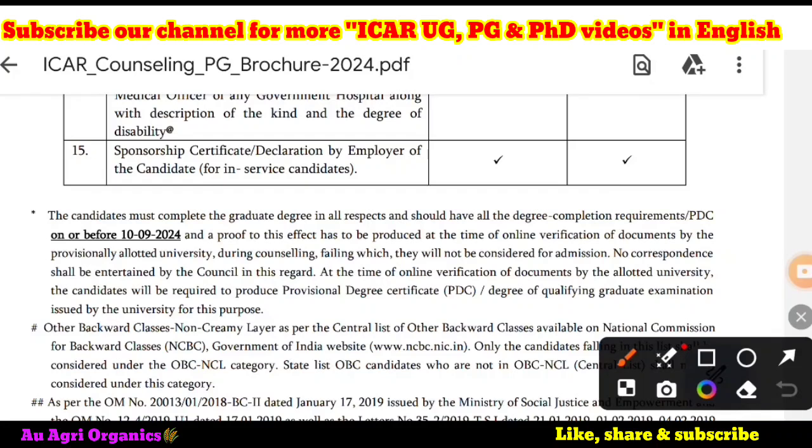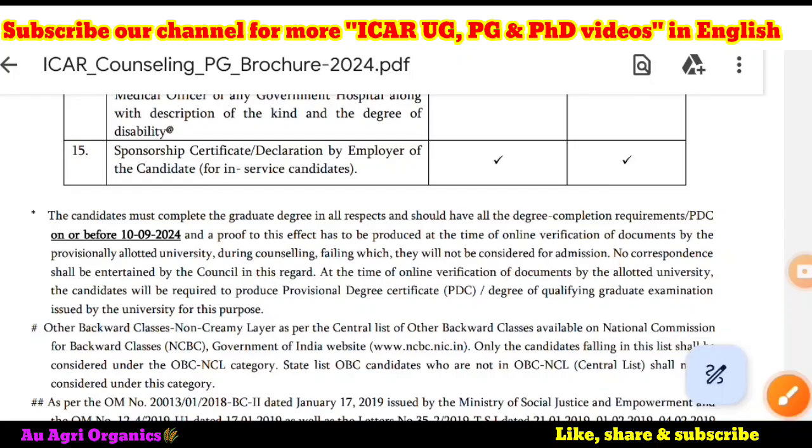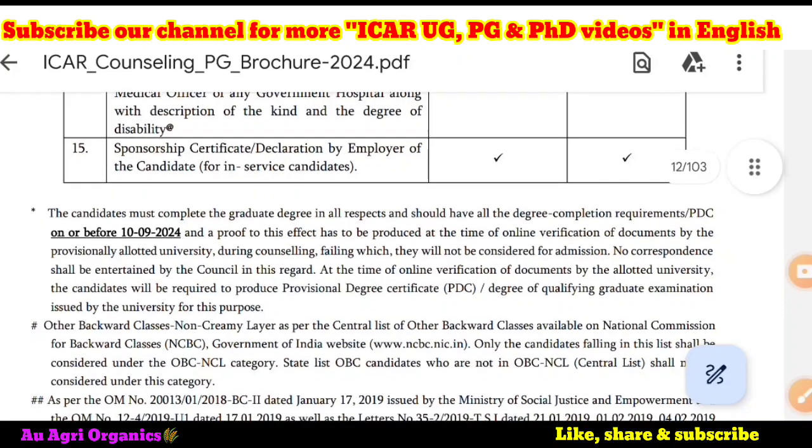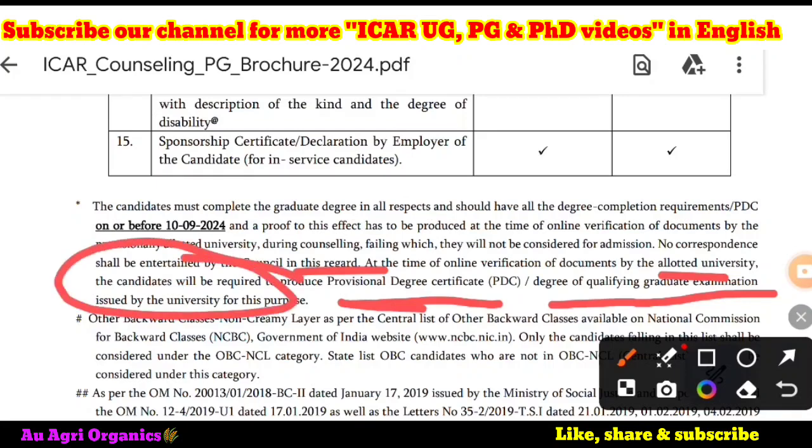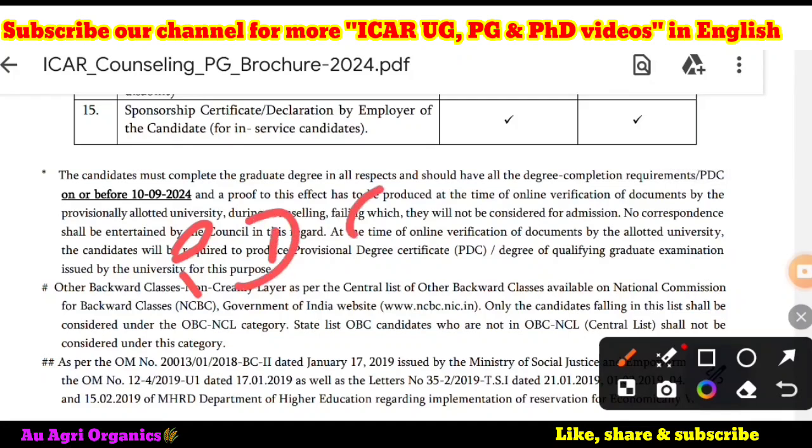You have to note this down clearly during counseling, failing which you will not be considered for admission. So if you have not uploaded a course completion certificate, PDC, or your final semester mark sheet, you will not be considered for admission. No correspondence shall be entertained by the council in this regard. At the time of online verification, the candidates will be required to produce a provisional degree certificate or degree of qualifying graduate examination issued by the university — that means from the registrar.